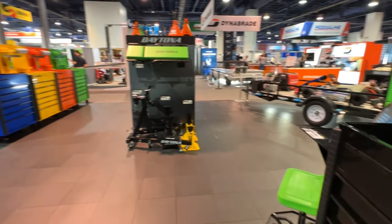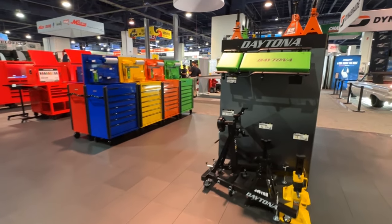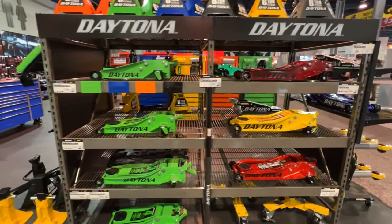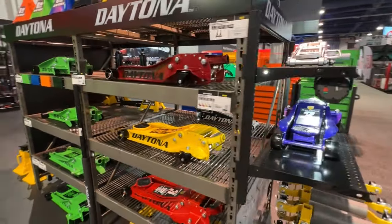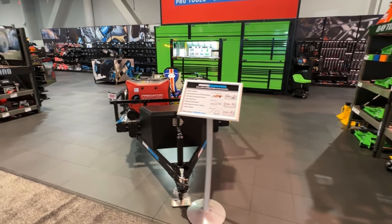Swinging back around to our Daytona jacks and jack stands, and a closer look at our trailer with Icon storage in the background.